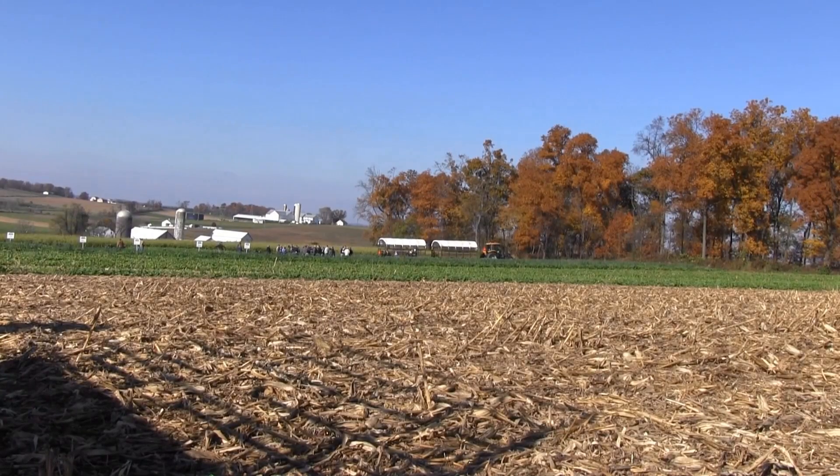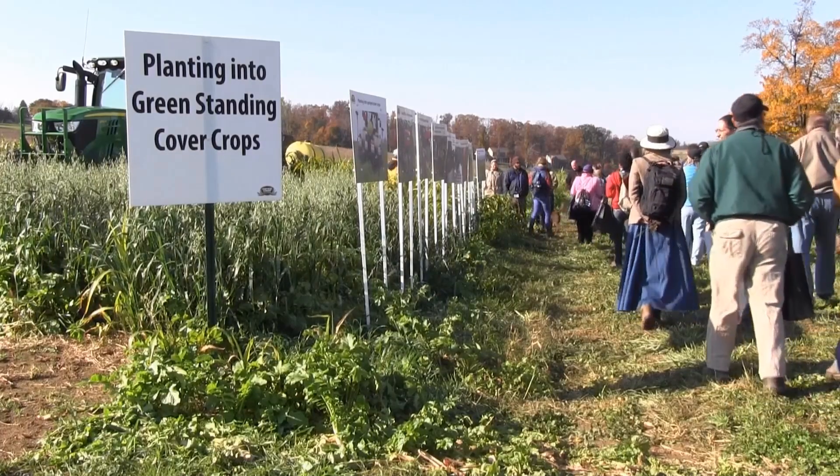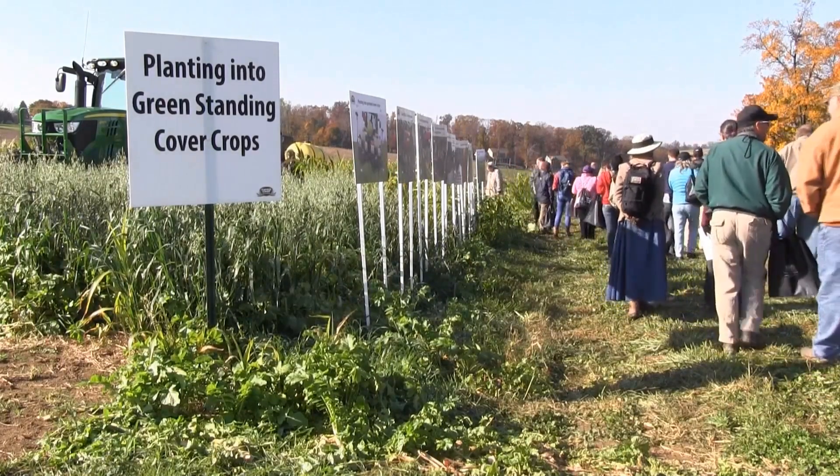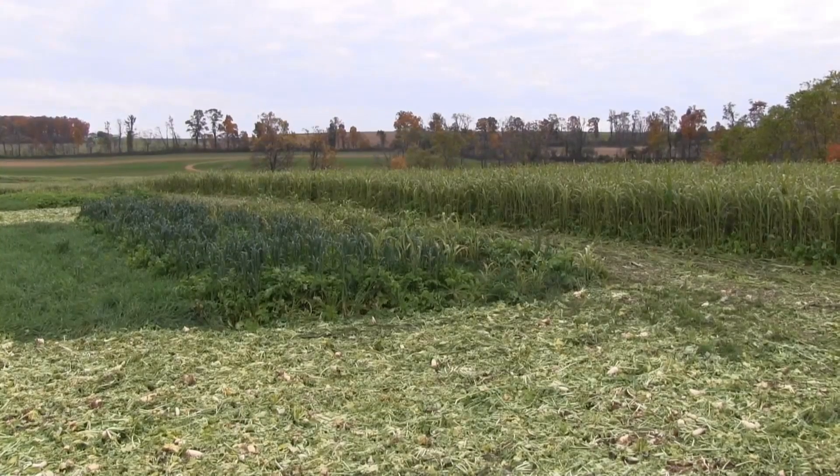Groff said he hopes farmers and government officials left the event at his picturesque Pennsylvania farm with an increased knowledge base on cover crops that will help further the growing trend nationwide. Reporting for Agripulse, I'm Spencer Chase.